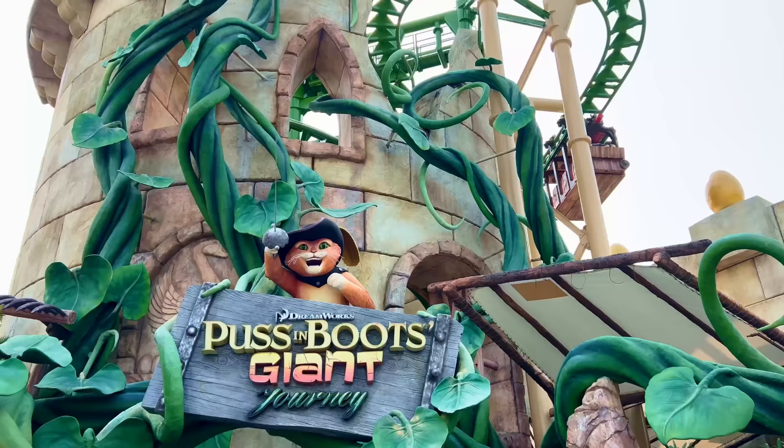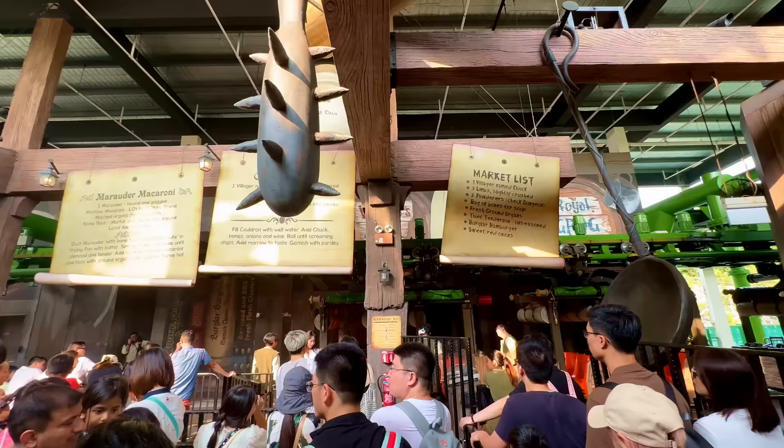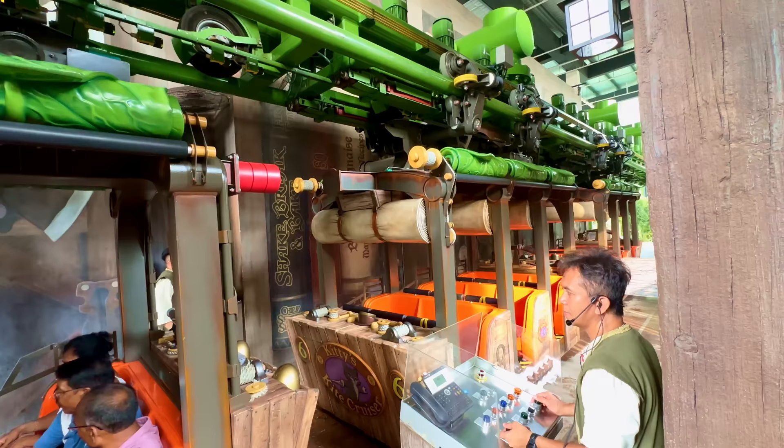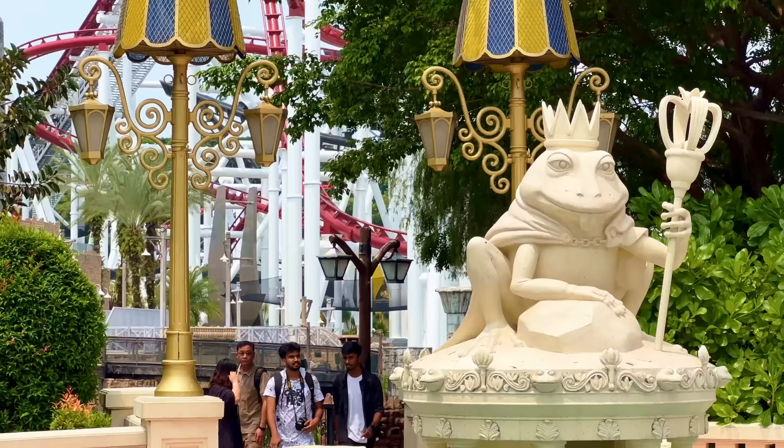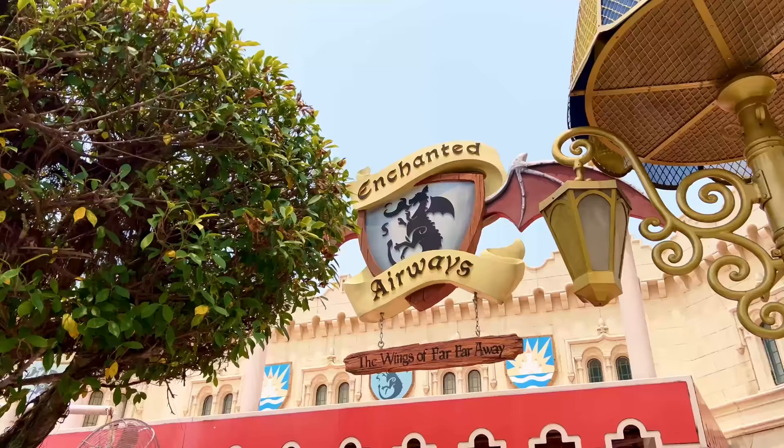At the end of the street, you'll come across another suspended roller coaster, this time called Puss in Boots Giant Journey. Whilst not being the most thrilling roller coaster on property, it's certainly the most interesting with a spinning vertical lift hill, multiple show scenes, and a strange cat-drunk dancing scene — I think it involved catnip — that left us going, huh? This one is perfect for the family, so definitely add it to your list if you're interested.